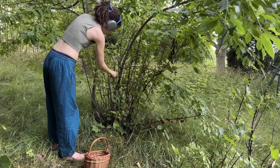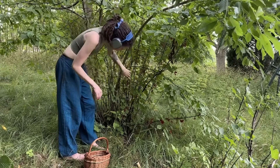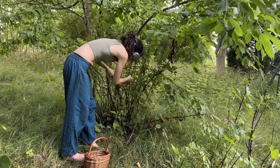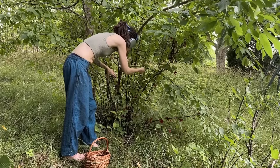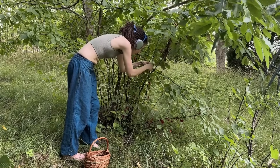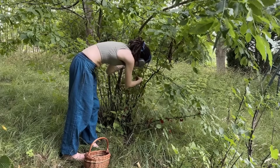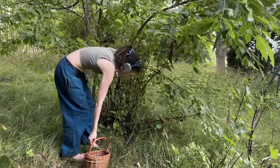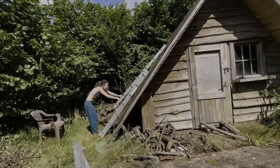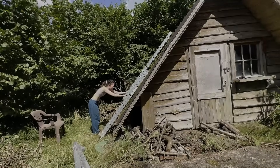I adopted the land just in time to miss the cherries, but I got to harvest the currant bushes. When my husband first walked this land, he saw trash, work, and problems — there are a lot of those here. But when I first walked it, I saw walnuts, cherries, currants, and blackberries. I saw land that got a chance to recover, projects, and a whole lot of potential. I saw a hammock between the walnut and the cherry tree.